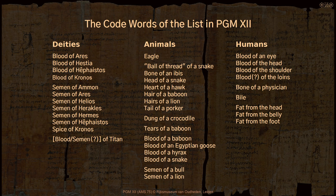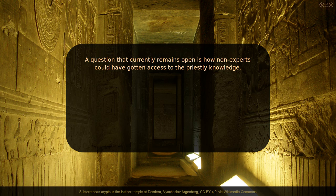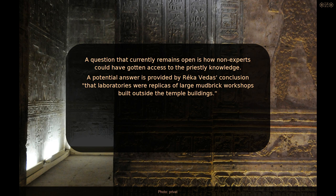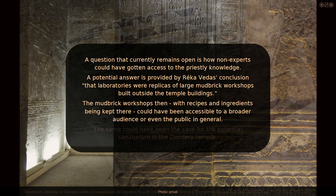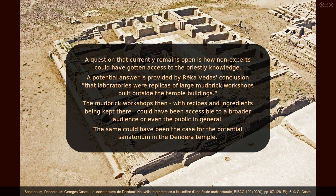So far we know that encoded ritual ingredients were used for incensing, oils and ointments, and as burnt offerings; in medical contexts for healing numerous different diseases; and in magical practice especially in contexts of divination — meaning in direct interactions with deities. We also know that some ritual ingredients were poisonous. The decision of the priests to encode their ritual ingredients seems easily comprehensible: incorrectly applied intoxicants, medical materials, and ingredients attracting higher powers can certainly cause serious harm. A question that currently remains open is how non-experts could have gotten access to priestly knowledge. A potential answer: laboratories were replicas of large mudbrick workshops outside the temple buildings, which could have been accessible to a broader audience. Part-time priests who spent limited time at the temple could also have been a path through which knowledge left the temple.